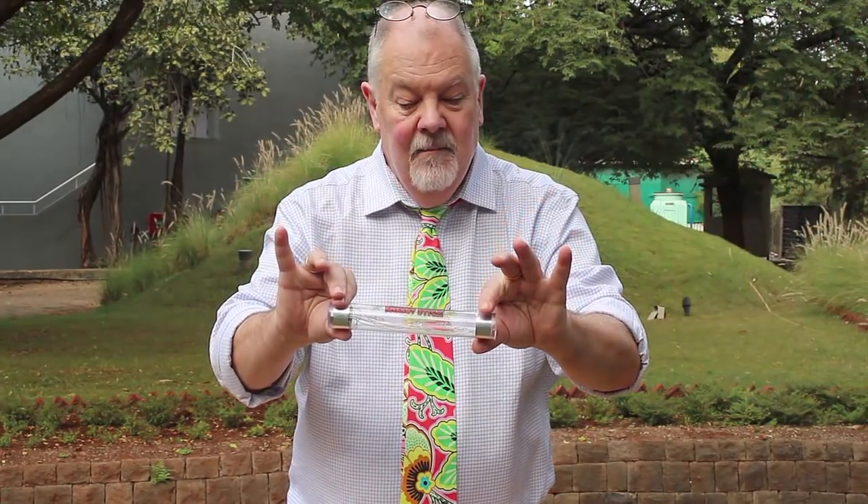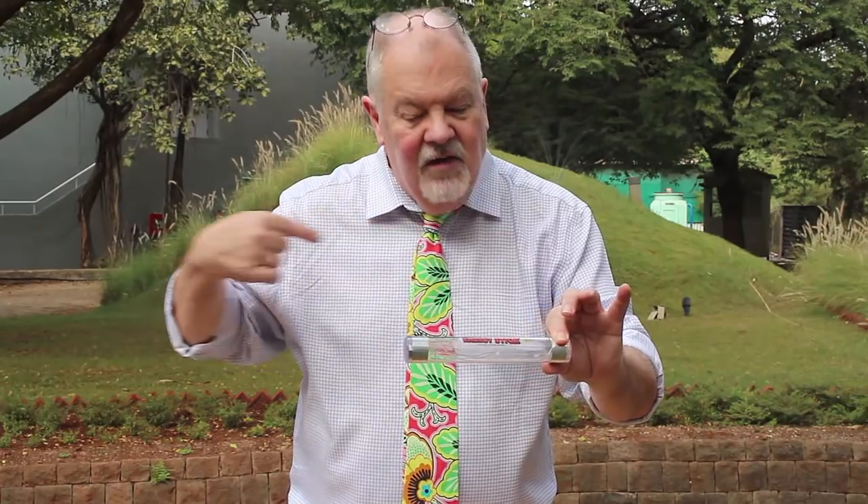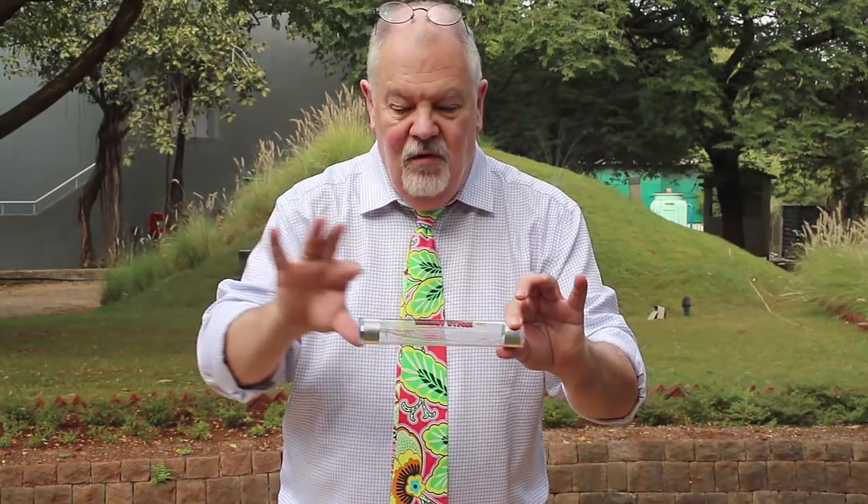If I hold this end of the stick and then take my left hand and place that here, what we're illustrating is that the electricity, the small current, is passing right the way through my body. But let's see if we can be even more ambitious than that.